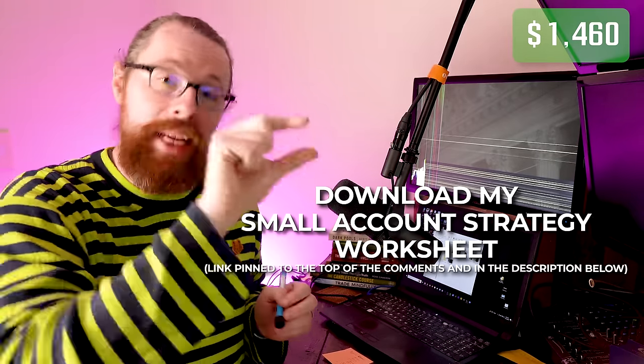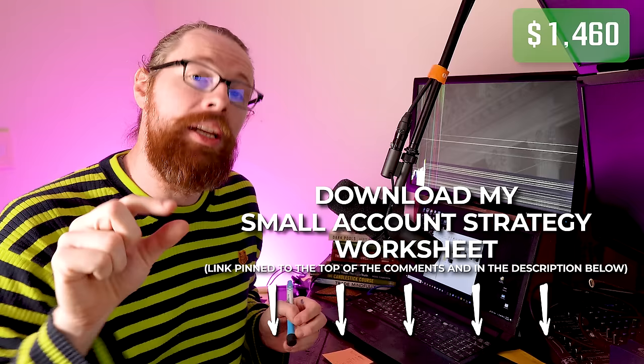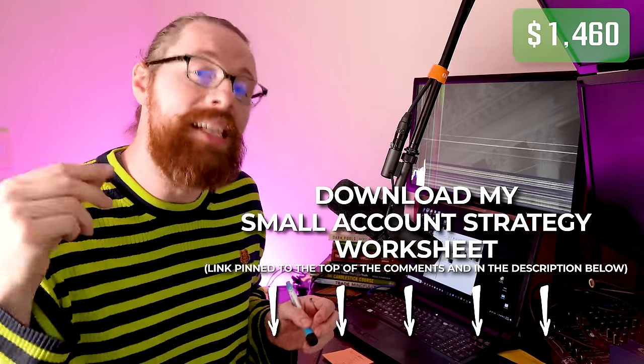For my small account strategy, things are going to be a little different. If you check down in the description — pinned to the top of the comments — there is a link where you can actually download my small account strategy PDF. It is a worksheet that breaks down the small account strategy so it's a document you can print out and keep next to your desk as a resource. This worksheet is going to include a couple of different setups that I'm going to be trading a lot during the next several weeks of this challenge. I encourage you to click that link, download the worksheet, and print it out.